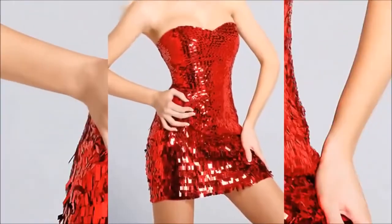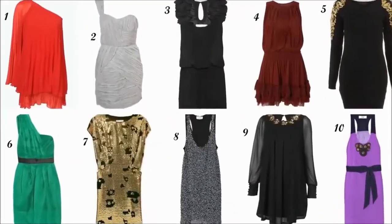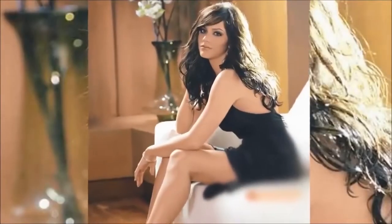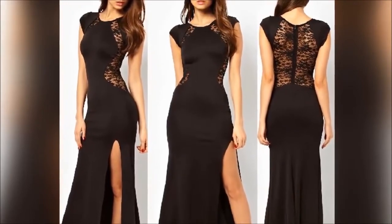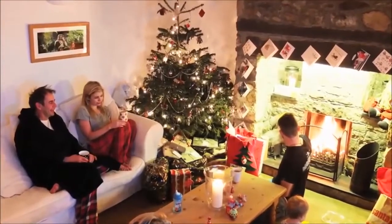Whatever your tradition at Christmas time, it's always nice to pick a standout outfit that will make you feel especially festive. A bit of glitz and glamour is a must and can be incorporated in a Christmas outfit in a number of different ways and through different styles.